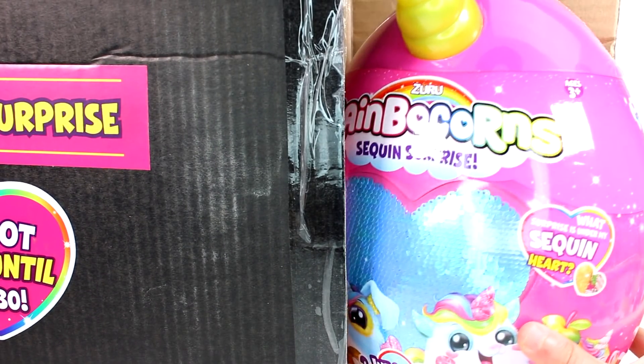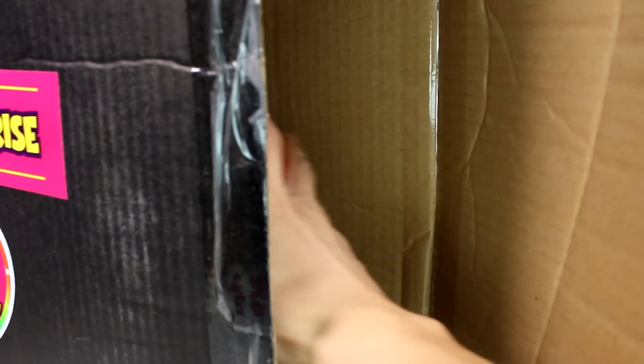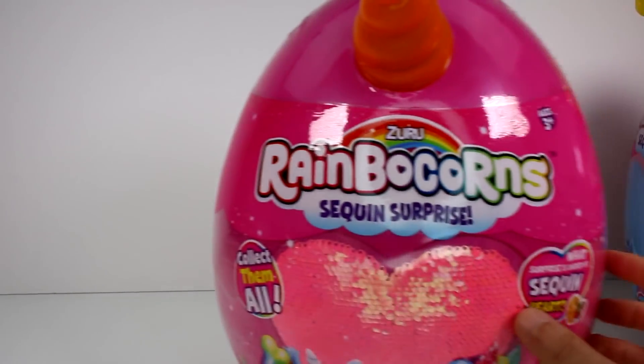Is that all that's in here? Let's look. Oh, we have another one! Oh my gosh. Okay, let me get this box out of here. Unless there's another — nope, that's it. Let's get the box out of here so we can take a look at the packaging.